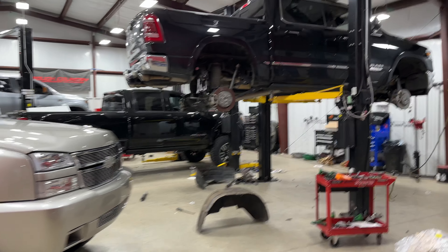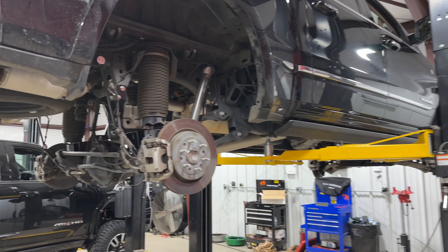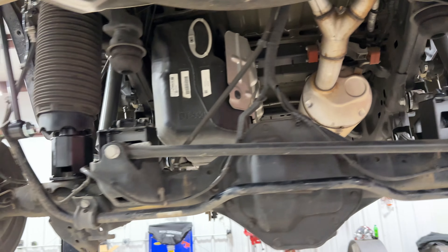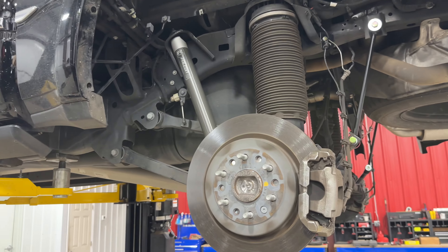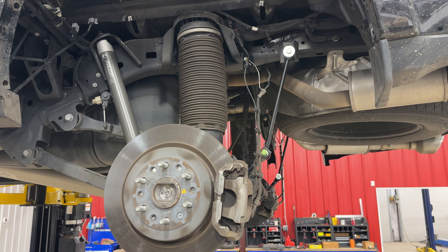On this new Ram here, I think it's a 2021 model — it's a factory-equipped air truck. It's got air front and rear that is selectable in the cab with different modes, so you can air up and air down. Of course the factory limits you, so you don't have a huge range.